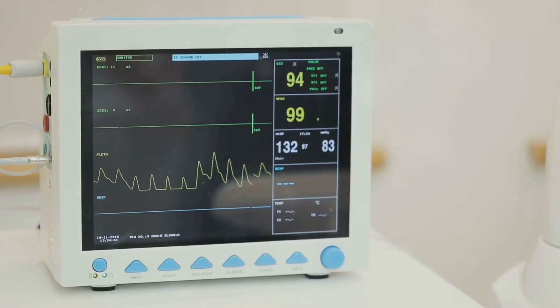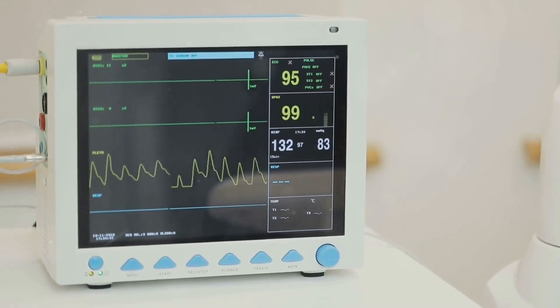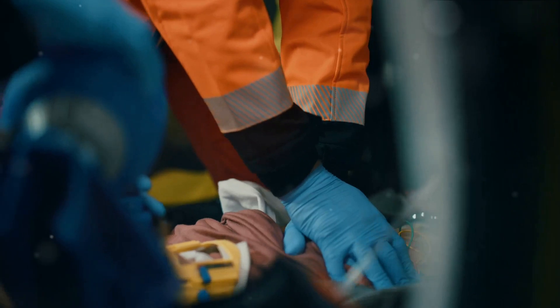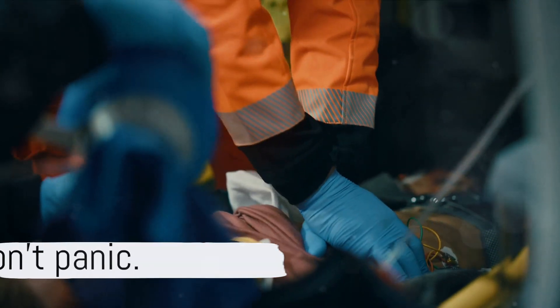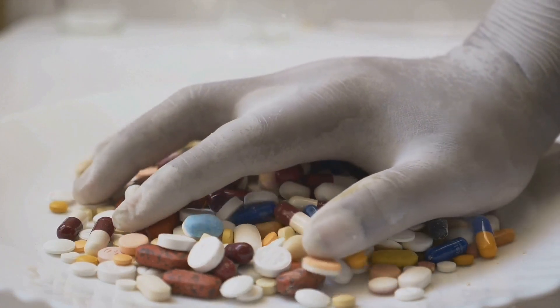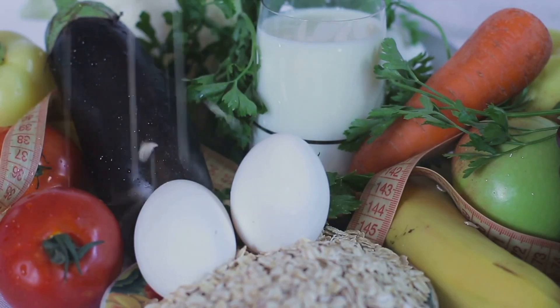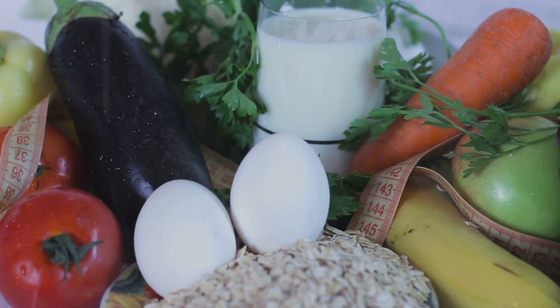But what does Lown-Ganong-Levine syndrome mean for your heart's health? LGL leads to rapid heartbeats, often experienced as palpitations or a fluttering sensation in the chest. This can cause dizziness and, in severe cases, even cardiac arrest. It sounds scary, but don't panic. With the right medications and procedures, this condition is treatable. The key is early detection — with early detection and the right treatment, those with Lown-Ganong-Levine syndrome can live a healthy life.